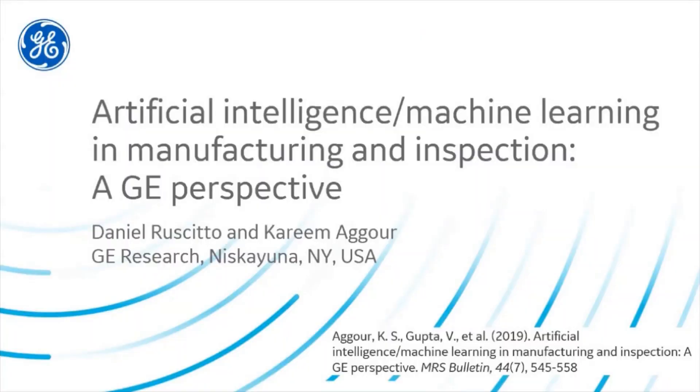Hello, I'm Dan Recitto, a Senior Scientist in the Structural Materials Organization at GE Research in Upstate New York. With me is Karim Agor, a Principal Scientist in the Artificial Intelligence Organization. Today we will be giving some highlights from our recent paper published in the MRS Bulletin: Artificial Intelligence and Manufacturing and Inspection, a GE perspective. To begin, let me provide a little background on who we are and what we do.